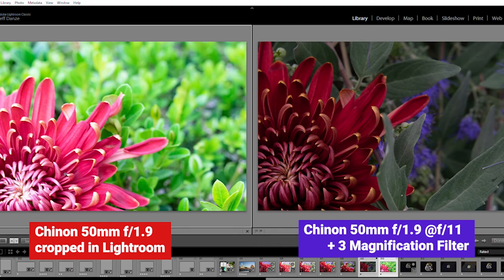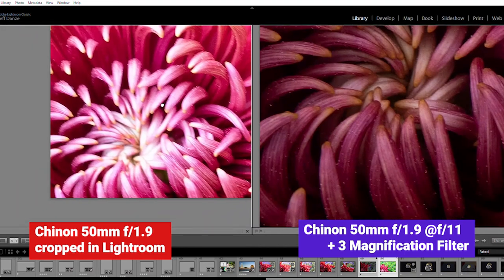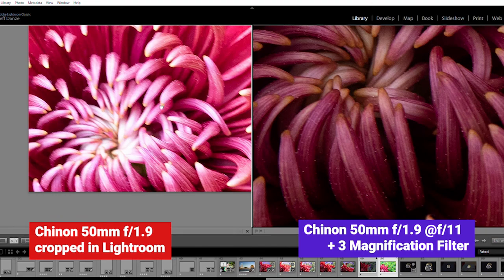Now let's look at a lens cropped versus the same lens using the magnification filter. Interesting.